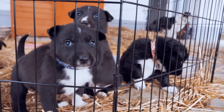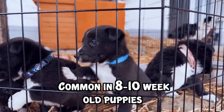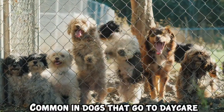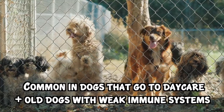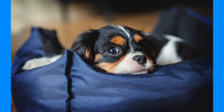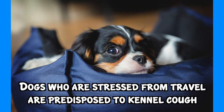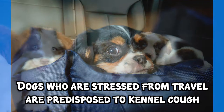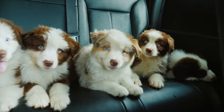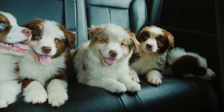Kennel cough is extremely common in new eight to ten week old puppies with weak immune systems, and also very common in young dogs that go to daycare and older dogs with weak immune systems too. Dogs or puppies who are stressed from traveling are also predisposed to getting kennel cough — just that one hour drive to pick them up from the breeder is enough excitement and stress to pave the way for kennel cough.